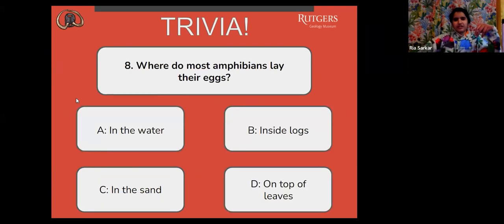Next question: where do most amphibians lay their eggs? A, in the water. B, inside logs. C, in the sand. Or D, on top of leaves.